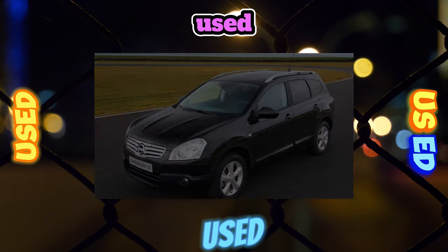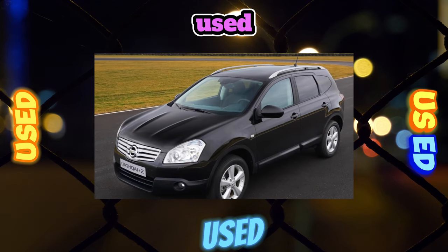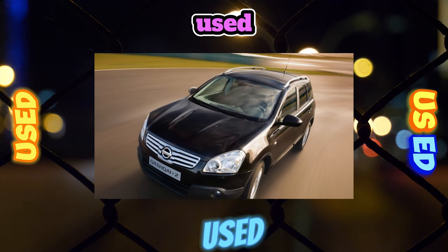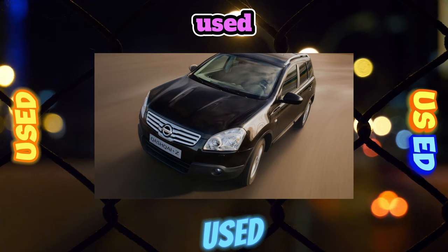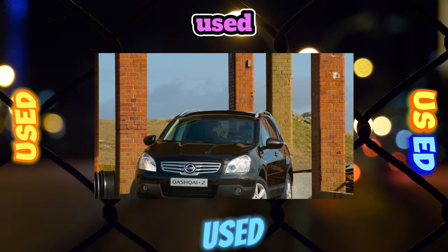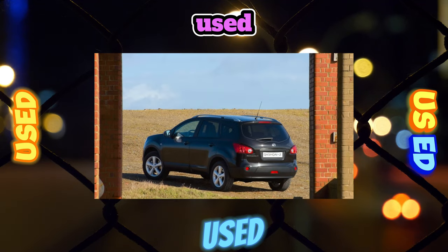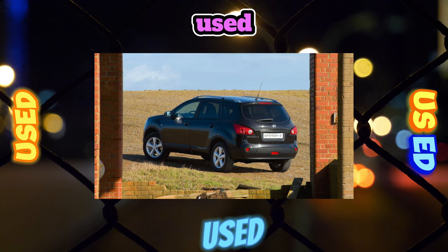The Nissan Qashqai has enviable liquidity in our market, losing only 5–7% of its original value per year. Therefore, you can't buy it cheaply, and you can't call it problem-free at all. To protect yourself from unplanned expenses in the future, it is advisable to purchase this crossover with a post-2010 build, when most of the issues had already been cured. The best option is a 2-liter turbo diesel with mechanics or automatic, though there are very few of them. As an alternative — a 2-liter gasoline with a manual gearbox.